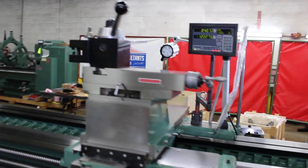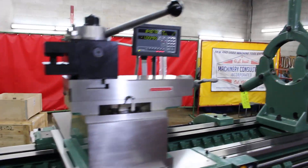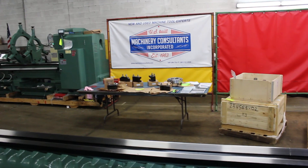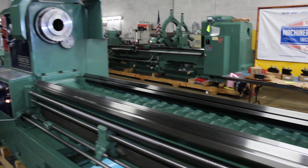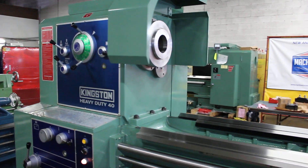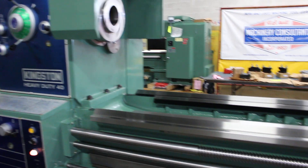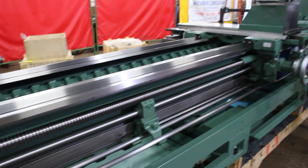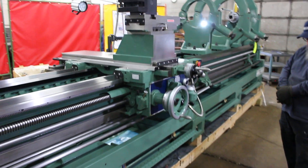We fashioned it with an Aloris EA-size tool post package. There's the post — we have an additional six holders over here. We're offering a D111 off a 20-horsepower main drive motor.